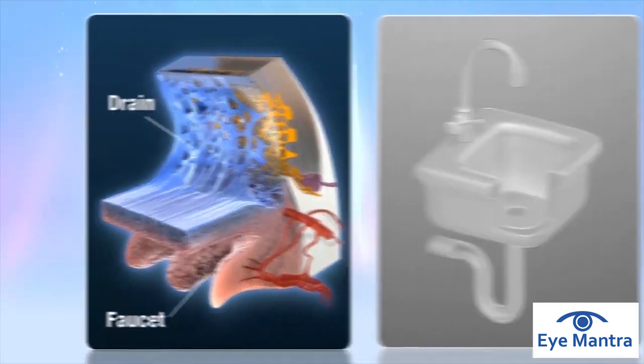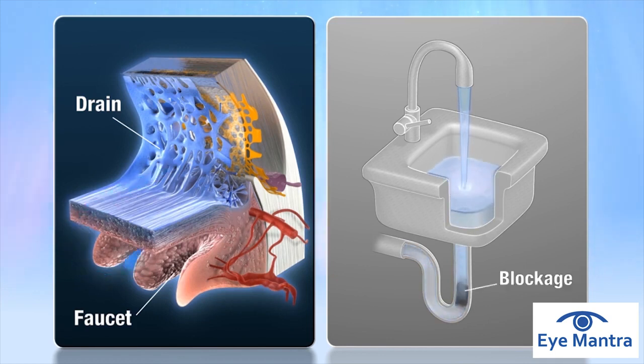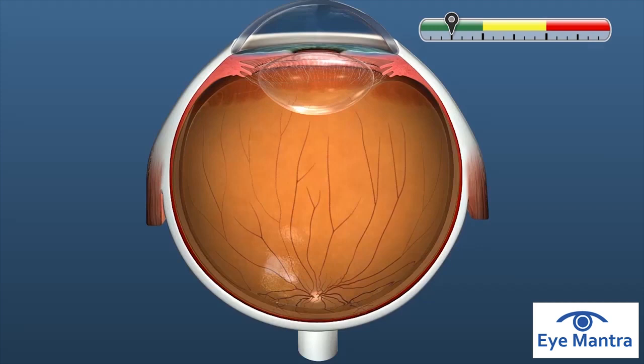The eye's drainage system works a lot like a sink. Fluid is produced from the faucet and exits through the drain. If a blockage develops in the eye's drainage system, or fluid is produced faster than it can escape, an overflow will occur. In the eye, this overflow causes the pressure to elevate.